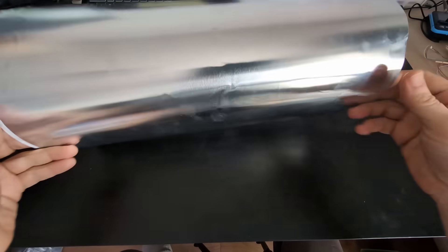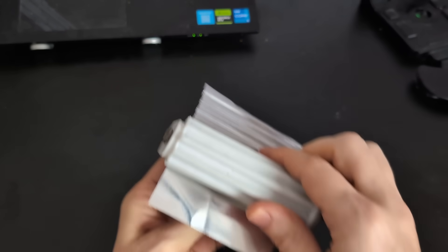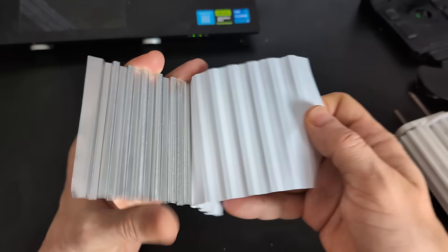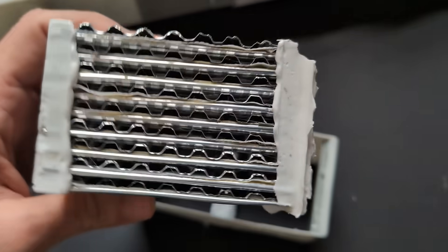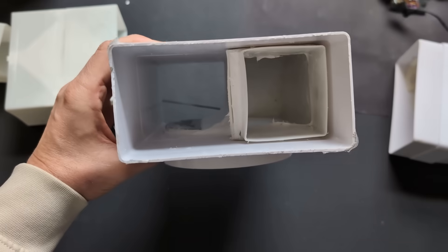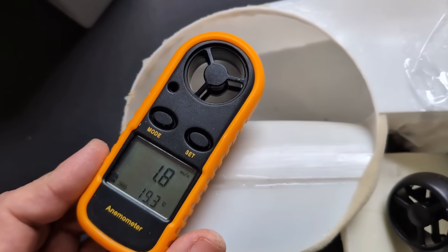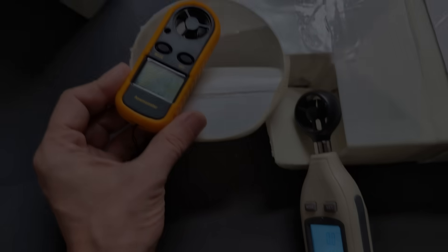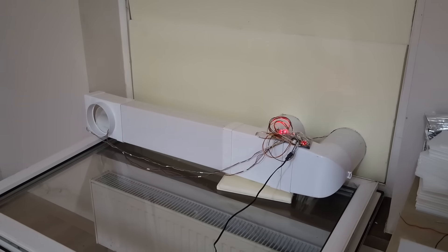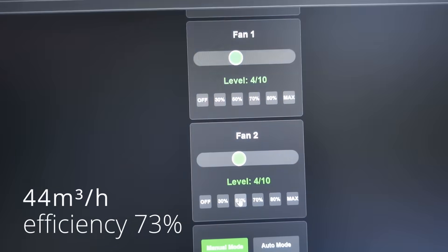I didn't give up. I bought thicker aluminum with an adhesive layer so the membrane would bond tightly, made new bending tooling with deeper channels, reassembled everything — and still had leaks. It took me several days to seal every gap and cover all possible leakage points. Air flows through this system under high pressure, and even a tiny gap can let a huge amount of air through. Eventually I finally achieved complete airtightness, and only then was I able to run the final tests. The results made me happy: efficiency became stable at 73 to 75% across the entire operating range.